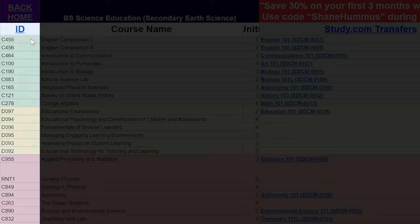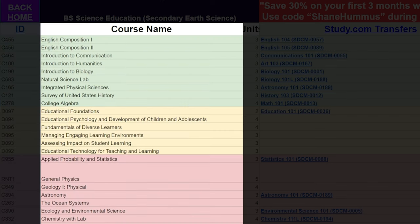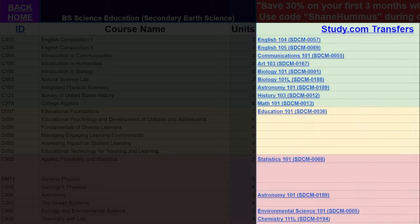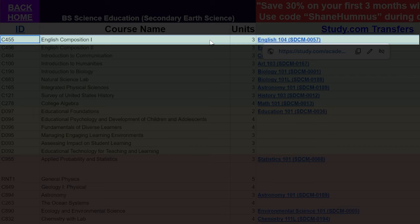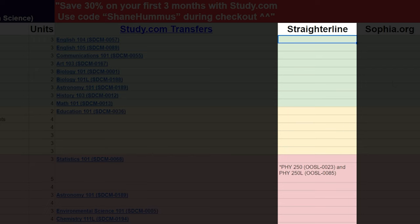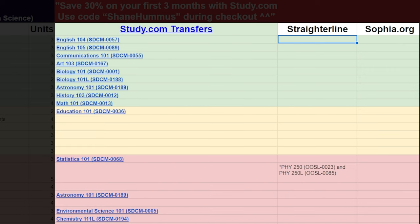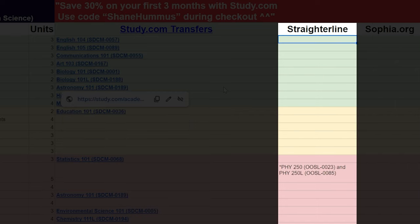On the left we have the class ID numbers at WGU, then one column over we have the course names at WGU, then the units for each class, and then the most important column: the study.com transfers. To make this clear — the English 104 class at study.com (course 0057) can be transferred in for English Composition 1. We also have some straighterline classes that study.com doesn't offer. In the future we'll fill in any SOFIA or straighterline classes not covered by study.com. Some classes are also a bit easier at sophia.org. Generally, keeping it simple by using study.com first, then sophia.org, then straighterline is typically the way to go.